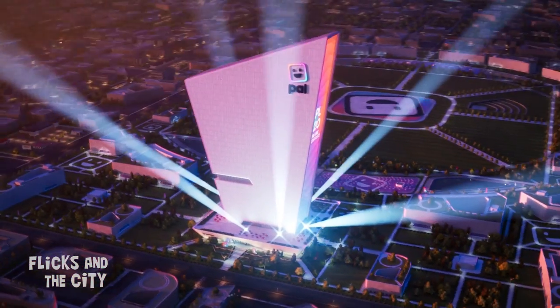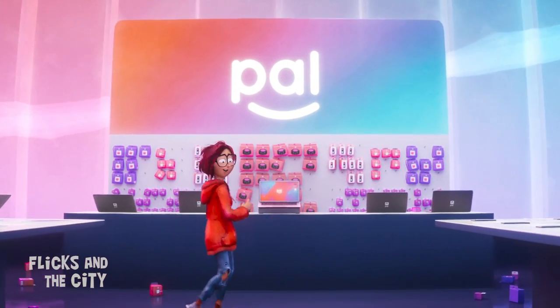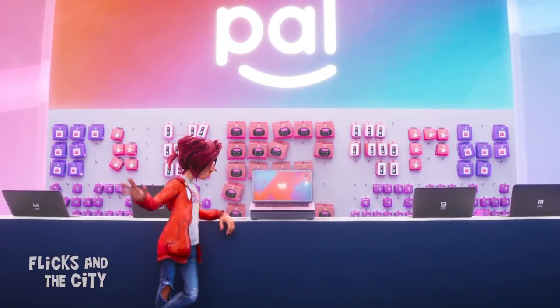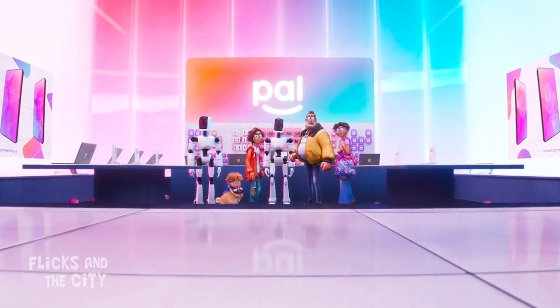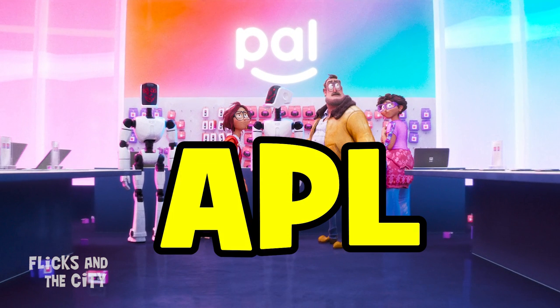PAL also has the feel of the mega-tech company Apple, and the shiny PAL retail store the Mitchells visit in the mall has Apple Store vibes. And coincidentally or not, if you rearrange the letters in PAL to APL, it very much sounds like Apple.